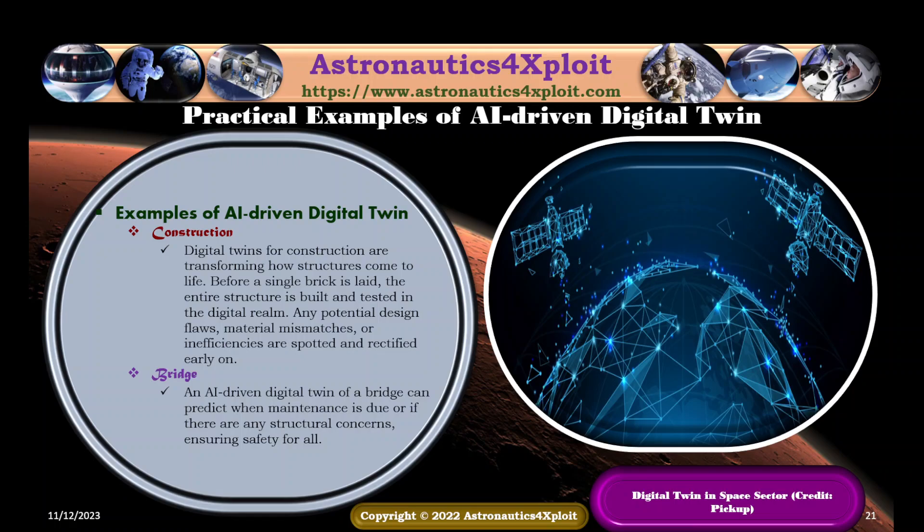Construction is another example of AI-driven digital twin application. Digital twins for construction are transforming how structures come to life before a single brick is even laid — the entire structure is planned and tested in the digital realm. Any potential design flaws, material mismatches, or inefficiencies are identified and rectified early on. An AI-driven digital twin of a bridge can predict when maintenance is due or flag structural concerns, ensuring safety for all.